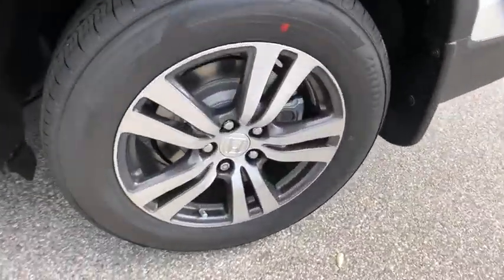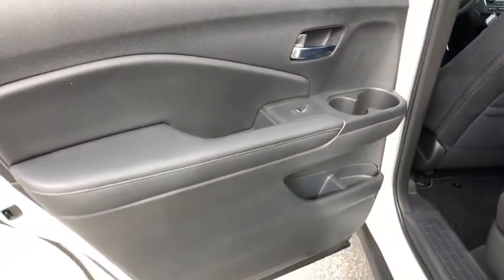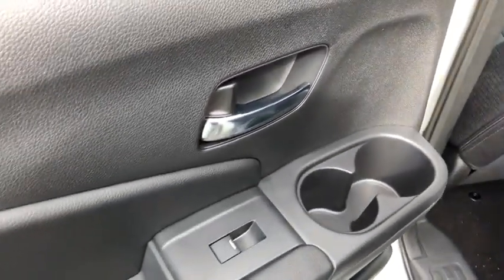Front-wheel drive, climate control, rear defrost. This vehicle offers reliability and good looks at a great price. So come in and take a test drive today.